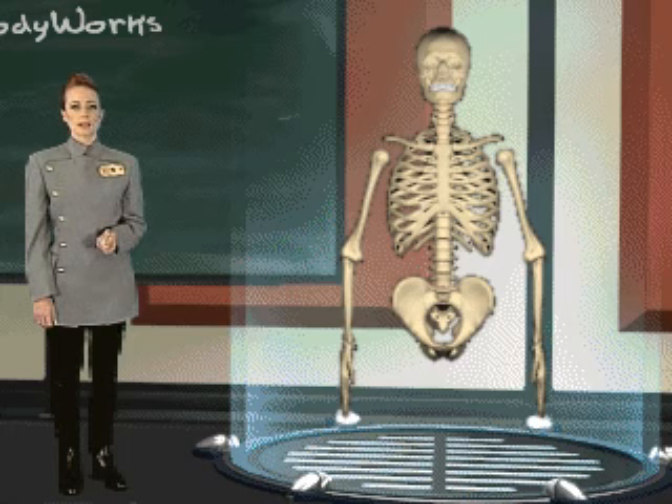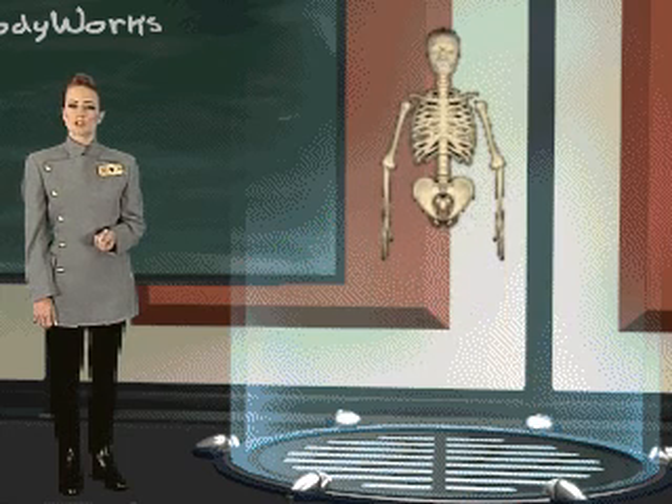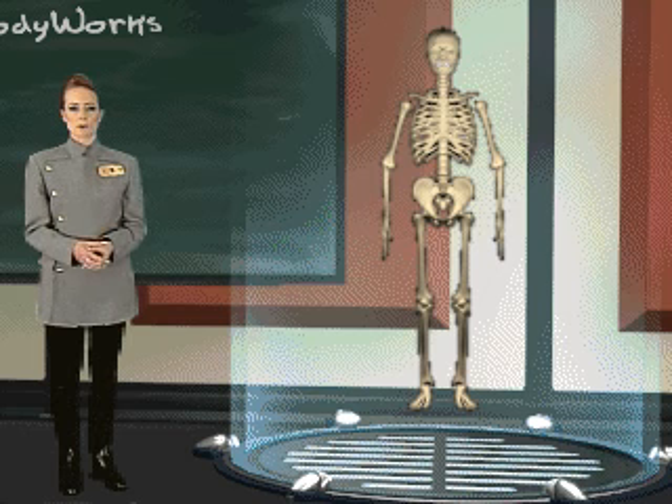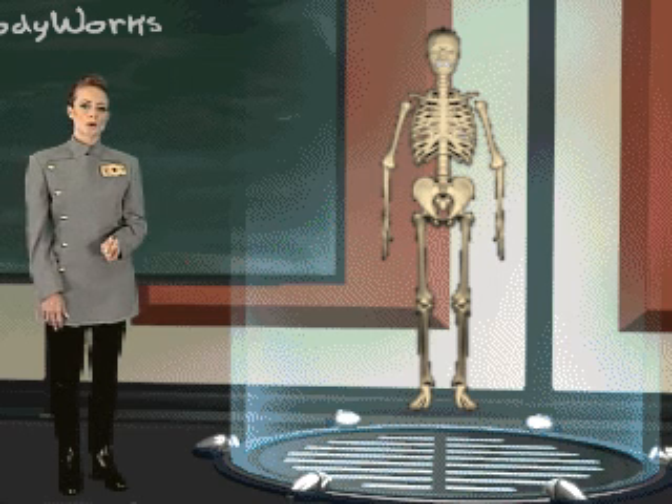The pelvis is the bony structure at the base of your spine. It connects your legs to the rest of the skeleton. Your leg bones are your body's supports. They are much larger and stronger than your arm bones. Your thigh bone, or femur, is the largest bone in your body.